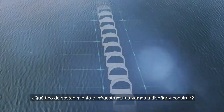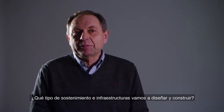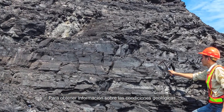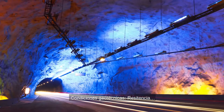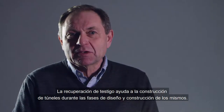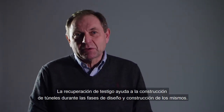Whatever type of underground structure or facility one is going to design and build, there is a need to investigate the underground to obtain information about the geological conditions, as well as water conditions, strength conditions, and in-situ stress conditions. That is what brings core drilling into the tunnelling industry for planning and construction purposes.